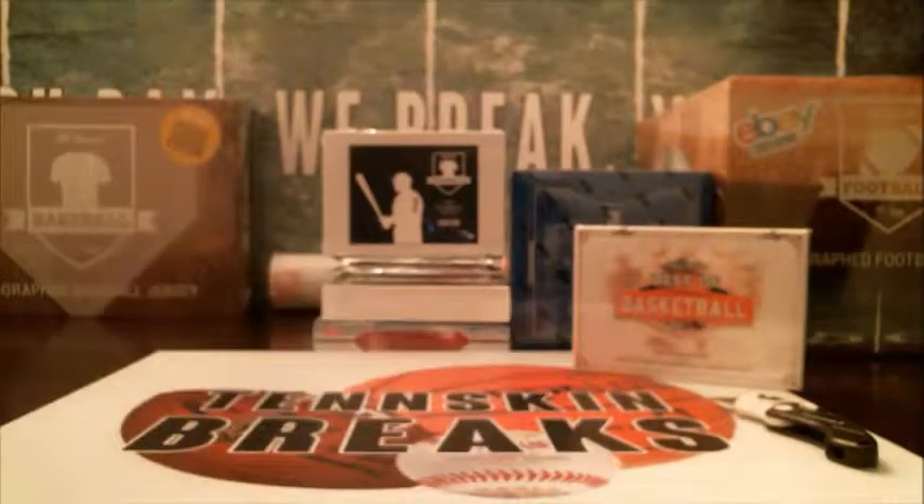We'll be looking for some new baseball products that we'll be working through here over the next couple weeks — maybe get back to Platinum or do a different series of Limited.